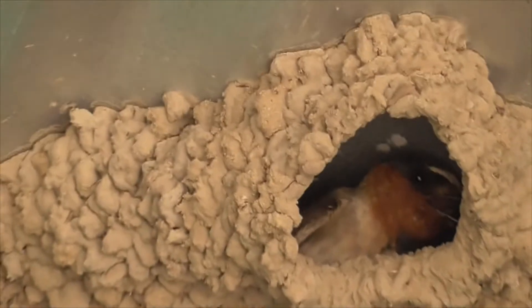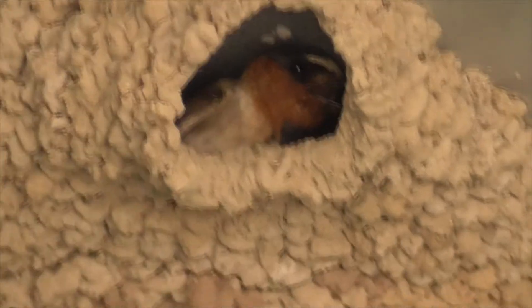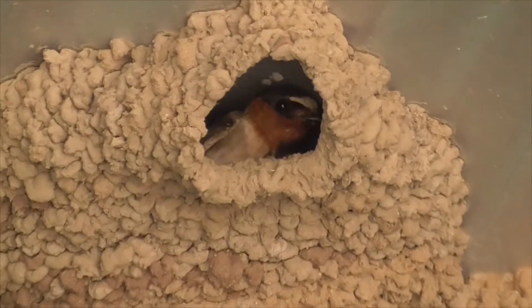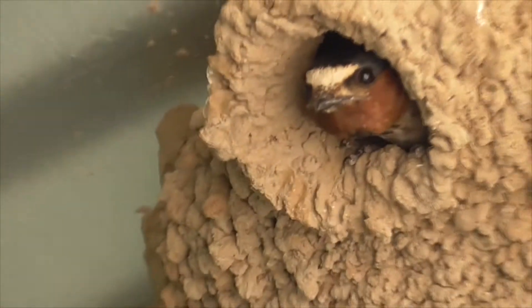So the species name, pyrrhonota, literally means flame-colored back. They're described as being a passeriform, or a perching bird — three toes forward, one toe back. They're monomorphic, so the males and the females look alike. Five inches long, short legs, small bills, dark brownish plumage, red cheeks, dark throat, black crown, and white strap on the forehead.